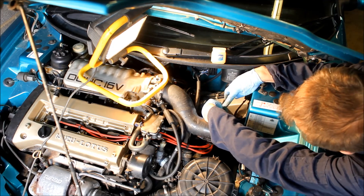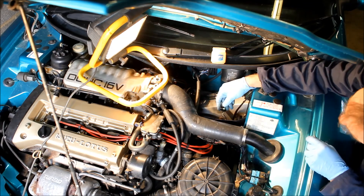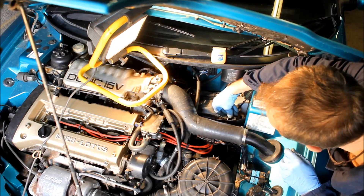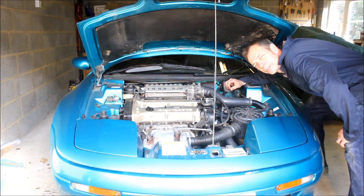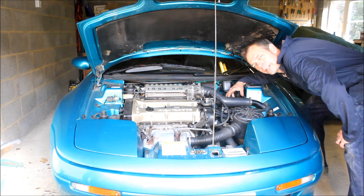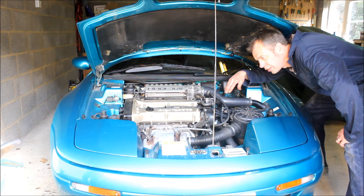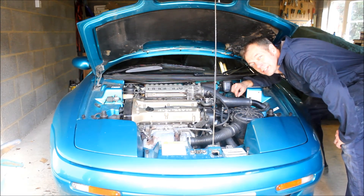Job's a good 'un. Plug leads back on the coils — remember, one and four to the back coil, two and three connected to the front coil. Coolant header tank back on, top up the coolant, put the cover back over the spark plugs, and we will be back inside in time for a cup of cocoa before bed.